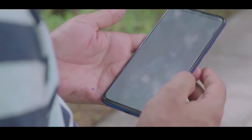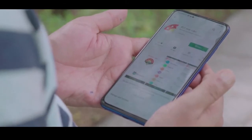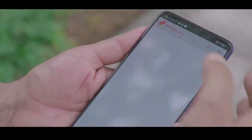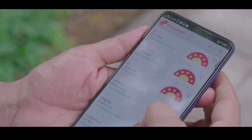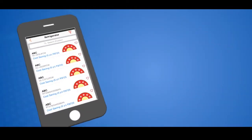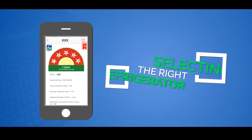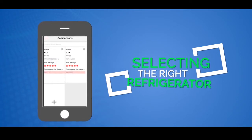Don't forget to download the BEE star label application from the Play Store. It has data on all registered refrigerator models, star ratings, and other useful information. You can also compare the amount of money you can save by selecting the most efficient refrigerator with the help of this free app.